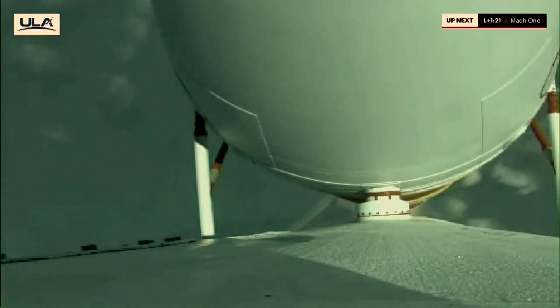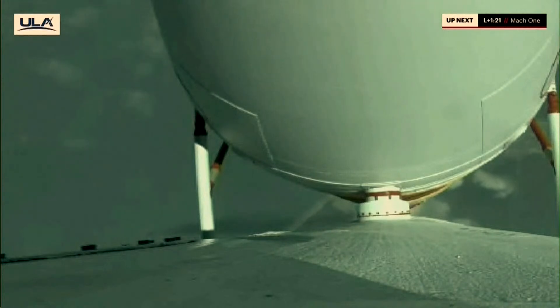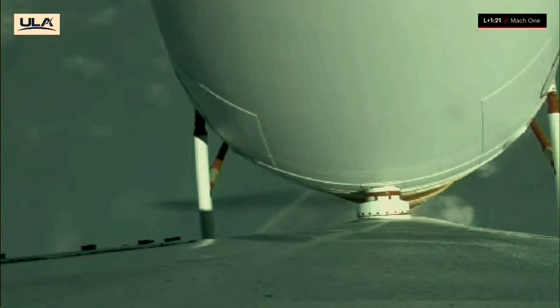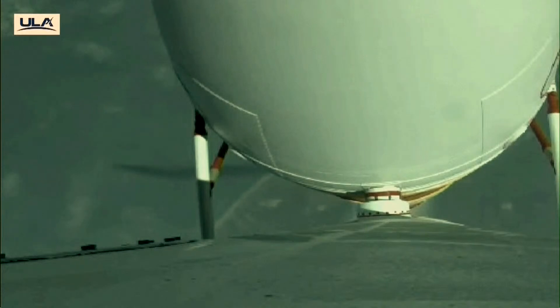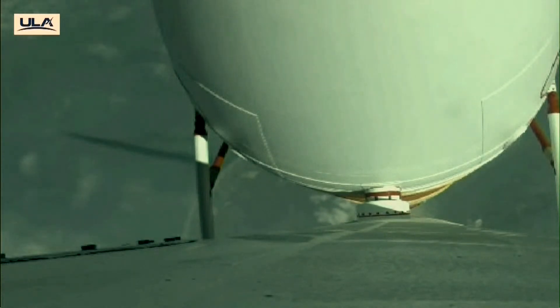That's the first step in readying that system for operation. We've passed through Mach 1 and Mach 2 — rumble strips there, everything looks good. All three strips operating as expected.